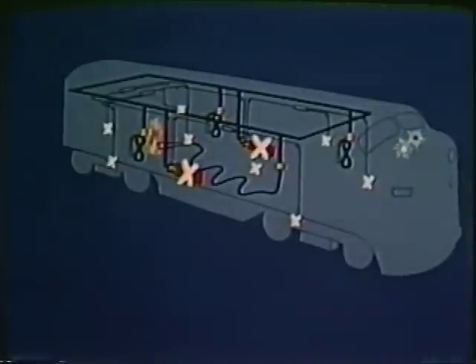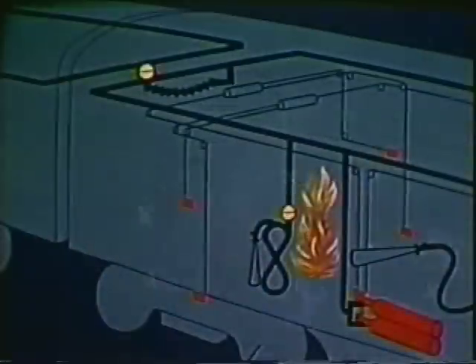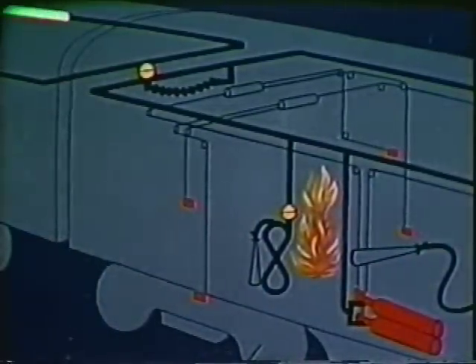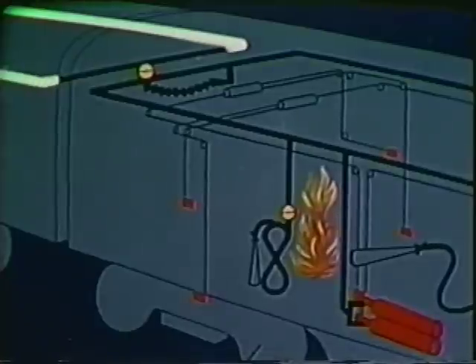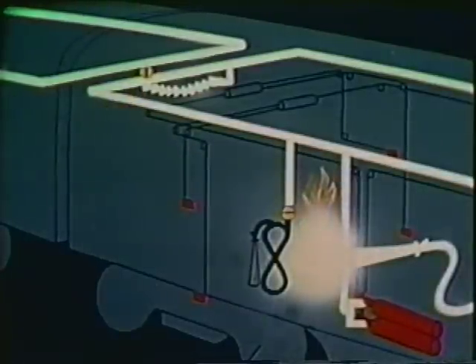If things really get hot and you exhaust your CO2 in the first unit, you can get more by doing two things. One, pull at least two pull boxes in the next unit. Use your third and fourth unit supply if needed. Two, throw the return flow valve here. CO2 will flow through the flexible connector to the horn already used in combating the fire.